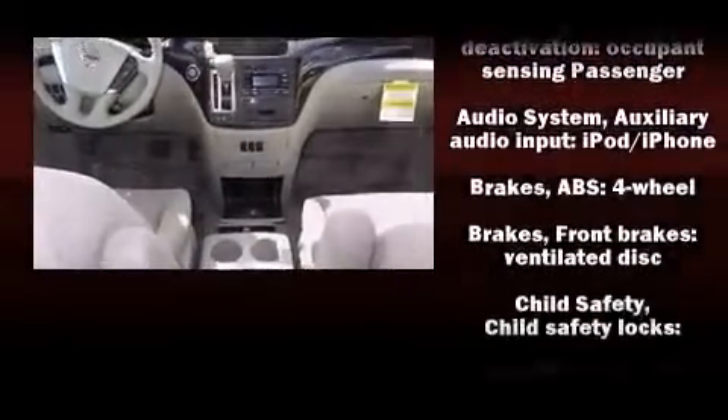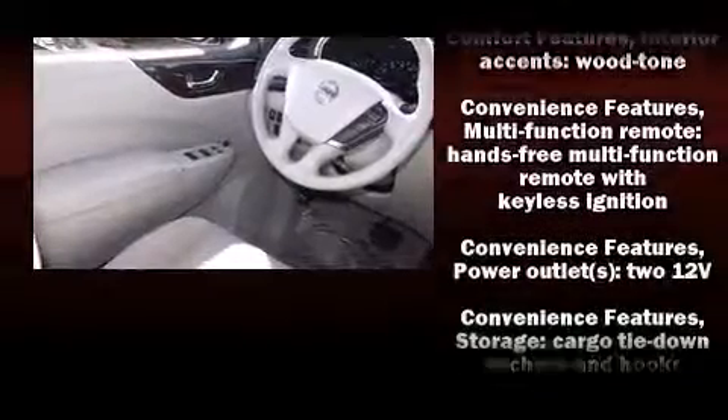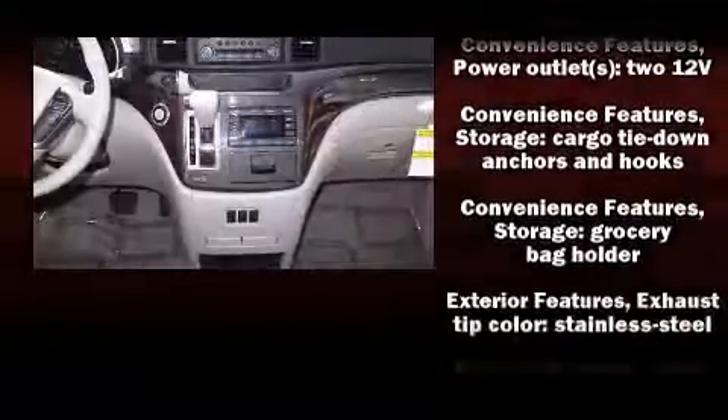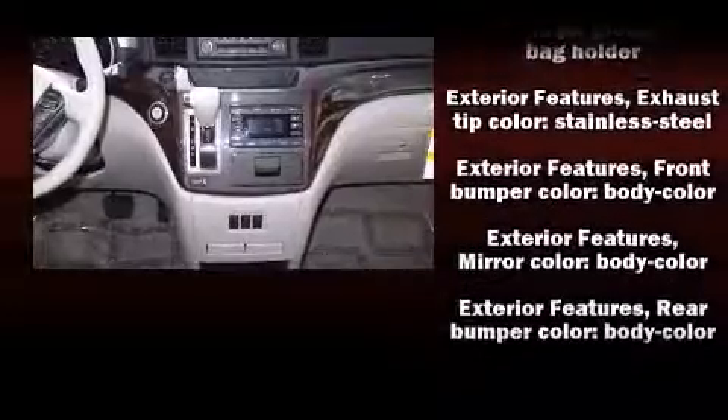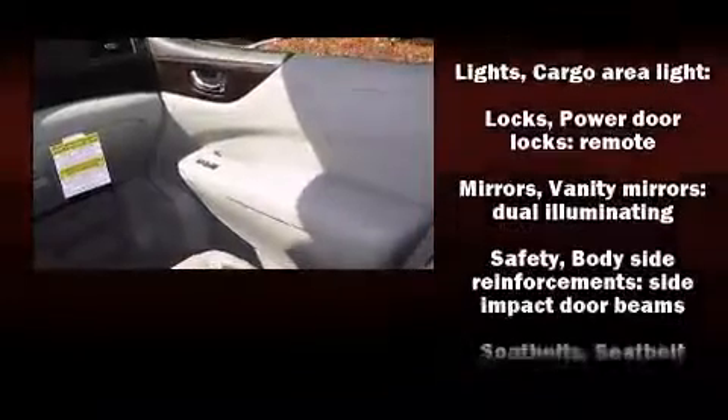Nissan also prioritized safety and security by including front and side impact airbags, anti-whiplash front head restraints, and four-wheel disc brakes with ABS. Brake Assist technology provides extra pressure when applying the brakes.